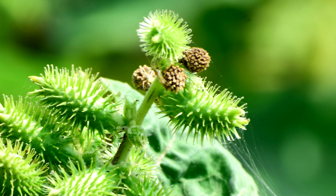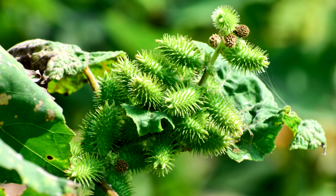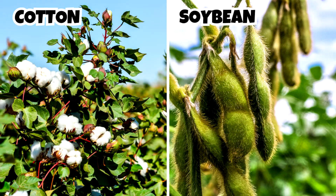Nicknames: Common Cocklebur, Clotbur, Large Cocklebur, and Woolly Garybur. It is in the Daisy family, a coarse annual herbaceous weedy plant with spiny burrs. Considered a noxious weed and invasive, it causes severe crop loss in cotton and soybean fields.